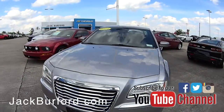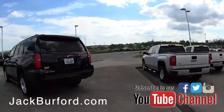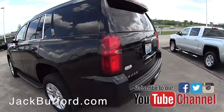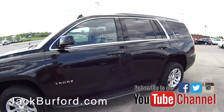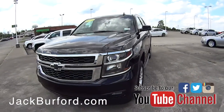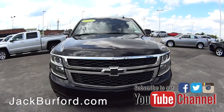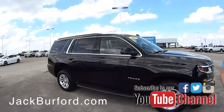Got a Chrysler 300, and this Tahoe right here — this is a 2015 model. It's very clean, got a little bit of higher mileage but it's all highway miles. It's a nice vehicle if you need a family hauler, in great shape with the black bow ties already on it.